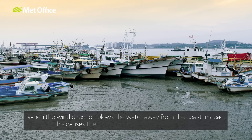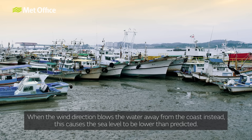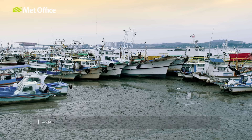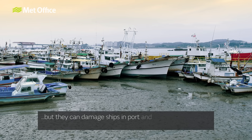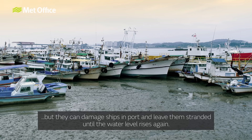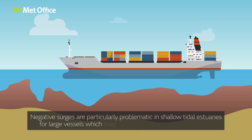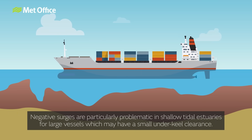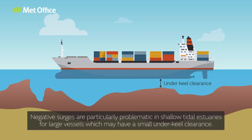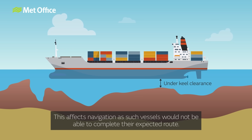When the wind direction blows the water away from the coast, this causes the sea level to be lower than predicted. These are less dangerous as they do not bring the risk of flooding, but they can damage ships and ports and leave them stranded until the water level rises again. Negative surges are particularly problematic in shallow tidal estuaries for large vessels which may have a small underkeel clearance, affecting navigation as such vessels would not be able to complete their expected route.